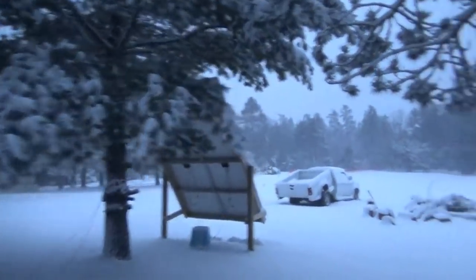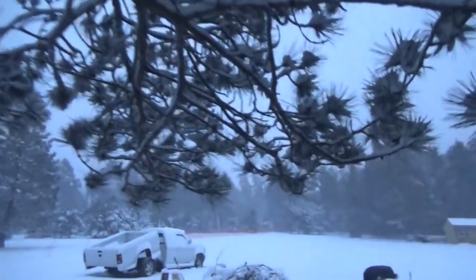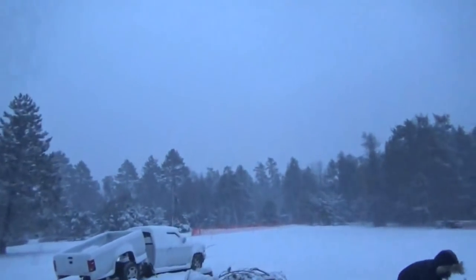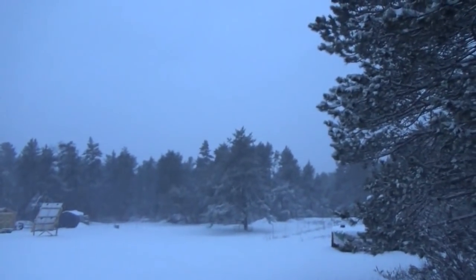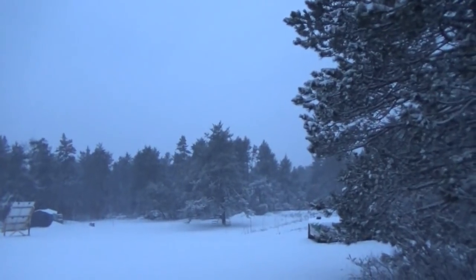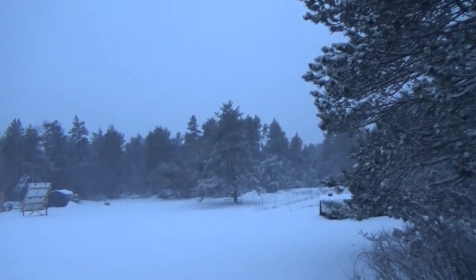Let me come on out here in the yard. Melanie's out with the birdies. I don't know how well it shows up — the camera whitewashes it all — but it's been snowing like this for a couple hours now. Pretty heavy.